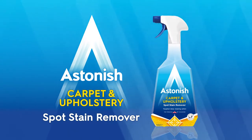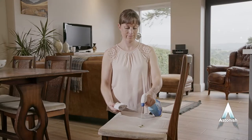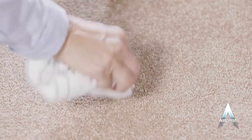Astonish Carpet and Upholstery Spot Stain Remover for powerful stain removal. It has a deep cleaning targeted action, yet it's quick and easy to use. Keep the spot stain remover always handy for those unexpected spills around the home, office, car or caravan.